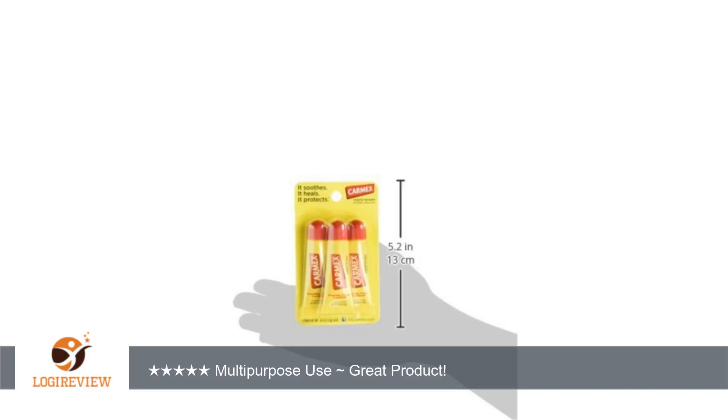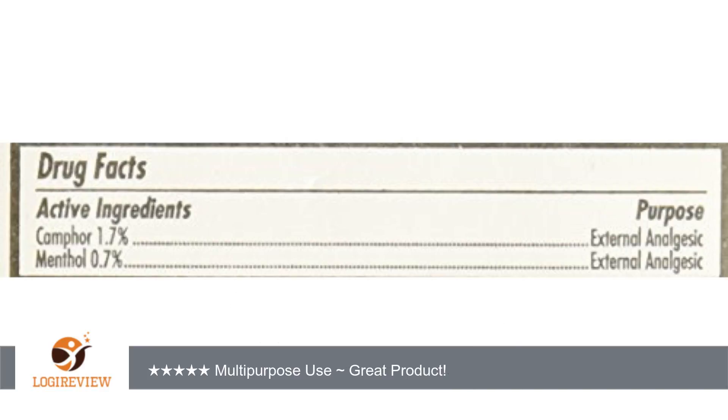It keeps a scab from itching. It takes the sting out of a paper cut — in fact, that's one of the things I like best about Carmex. It lessens the pain or soreness wherever I use it. I've learned not to leave the jar in the glove compartment of a car or truck because the summer heat will melt it and it seeps out the lid threads and makes a mess.